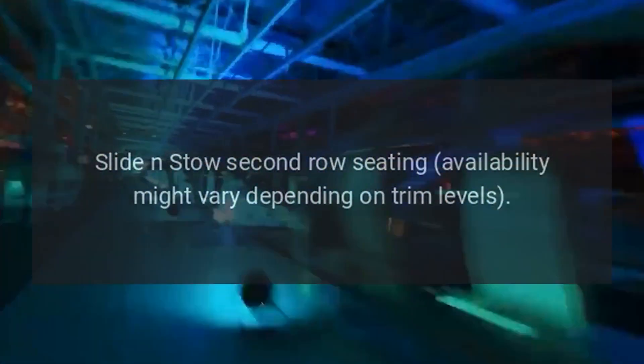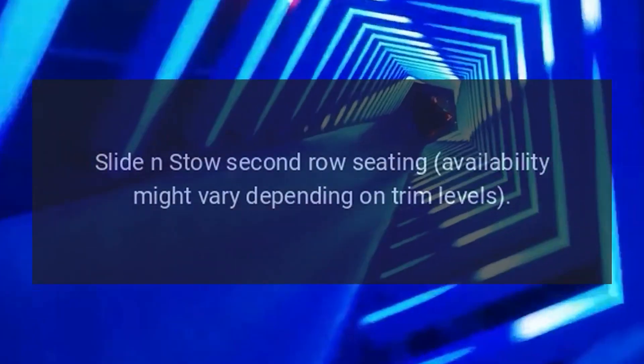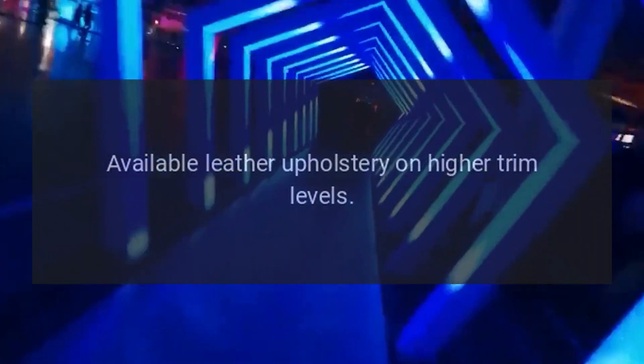Interior Seating: Comfortable seating for up to 8 passengers depending on the configuration. Slide-and-stow second-row seating availability may vary depending on trim levels. Available leather upholstery on higher trim levels, and tri-zone automatic climate control.